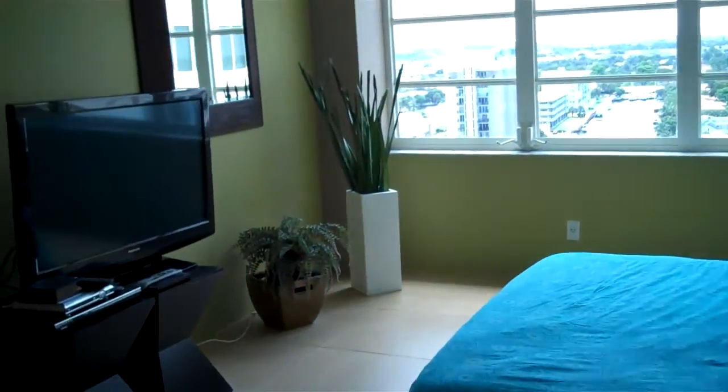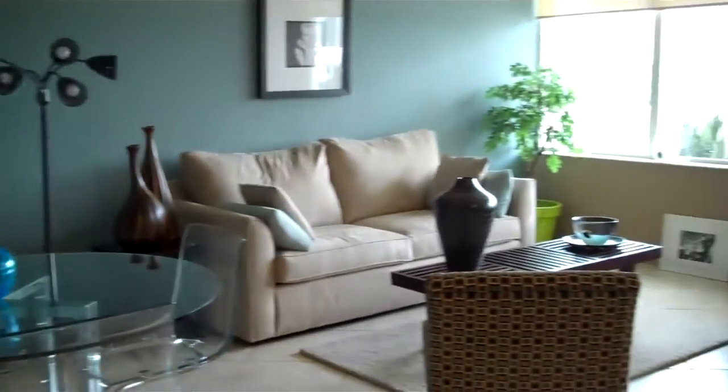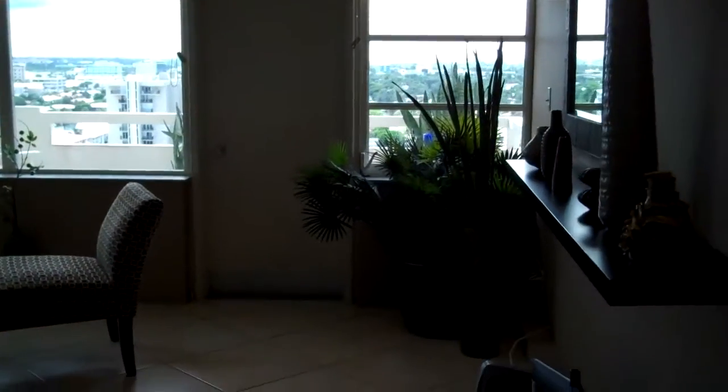This used to be a closet in here — I think now it's designed to have a dresser in there. Again, really bright unit, big windows. That was the master. Bedroom number two is on the right here — again, direct intercoastal views. Hall bath there. Kitchen, and the family room, or living room — living dining. Big space.